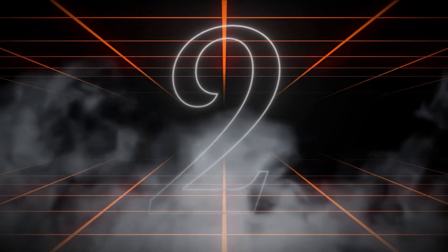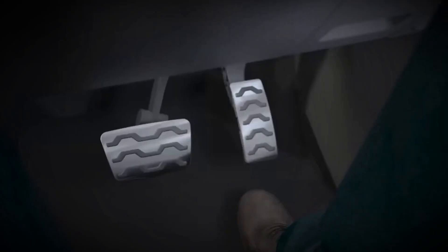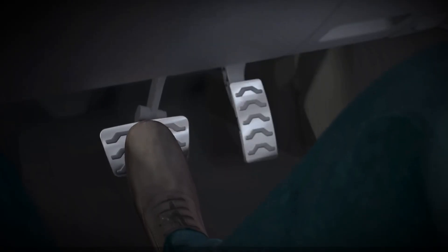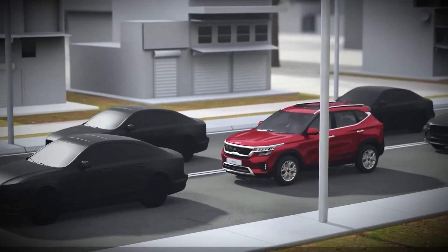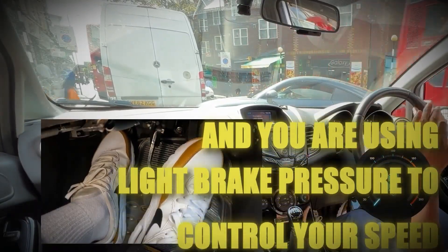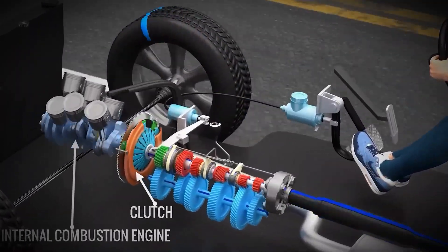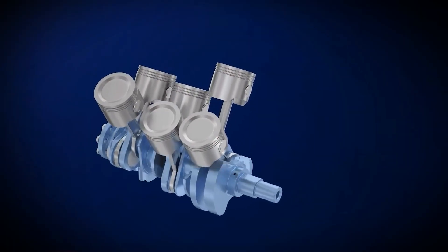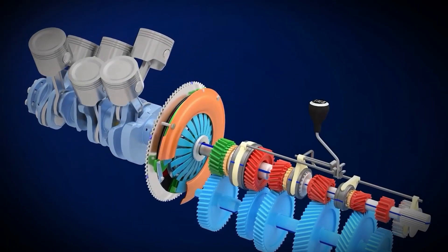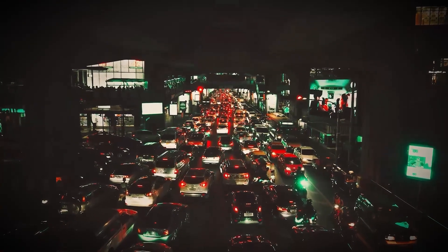The second destructive mistake that makes the creeping problem exponentially worse is riding your brake while moving, which is absolutely devastating to dual-clutch systems. You are creeping forward in traffic and using light brake pressure to control your speed. This creates a situation where both systems are fighting each other, and the clutch bears the brunt of this mechanical conflict.